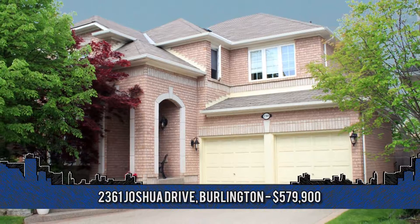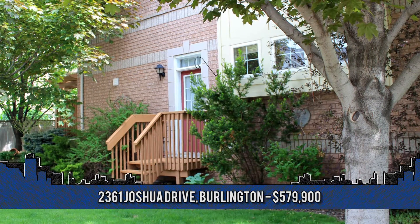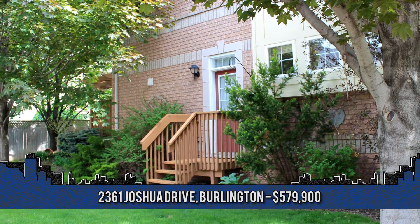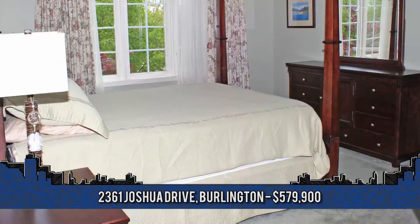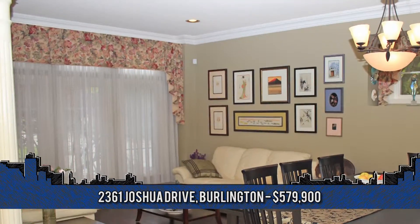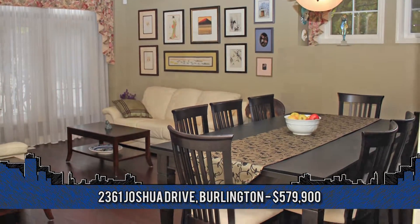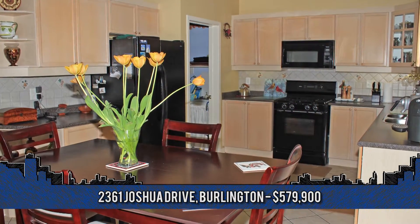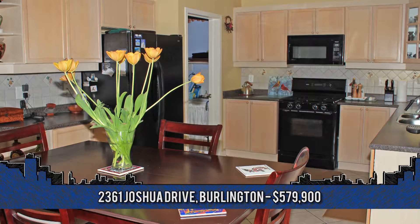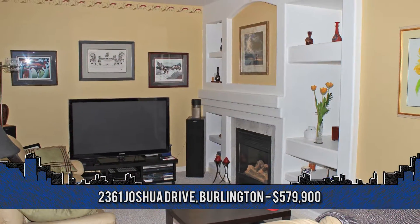Located in a family-friendly, desirable area of the Orchard community, welcome home to 2361 Joshua Drive in Burlington. This all-brick, four-bedroom, two-and-a-half-bathroom home is in pristine condition. With newer dark hardwood flooring throughout, the open-concept living and dining area complements the spacious eat-in kitchen, open to the family room with built-in entertainment center and gas fireplace.